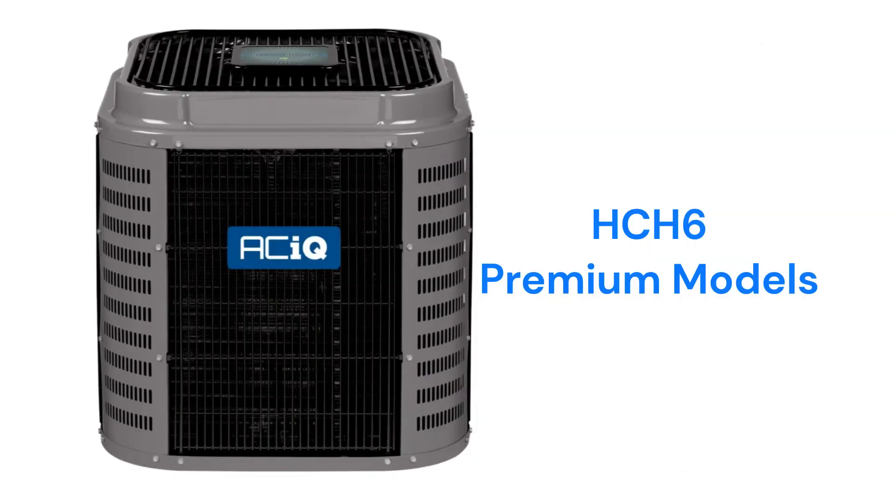The HCH6 models are premium two-stage heat pumps with communicating capability and a better guarantee that includes a 10-year no-hassle replacement guarantee in case of compressor failure.